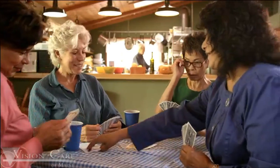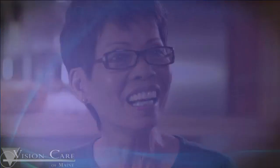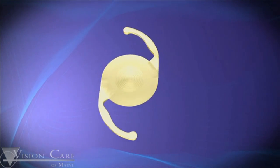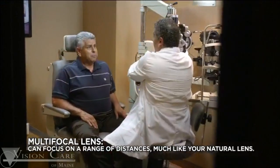Cataract surgery is a very important decision. Equally important is the type of synthetic lens that you choose. Depending on your lifestyle and the anatomy of your eyes, you could choose a multifocal lens, such as the Acrosoft IQ Restore lens. A multifocal lens can literally change the way you see.